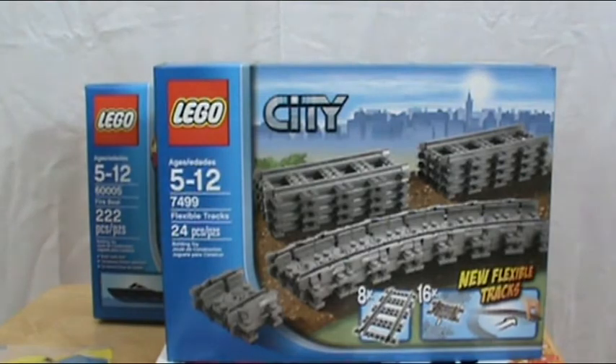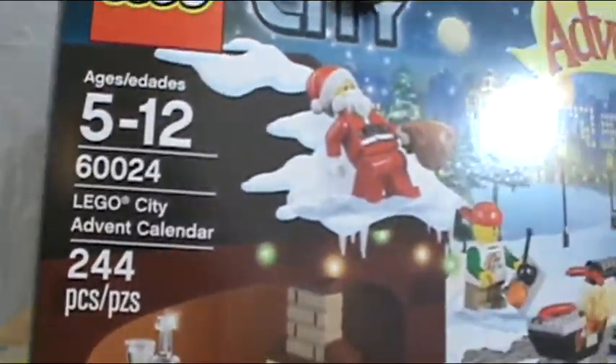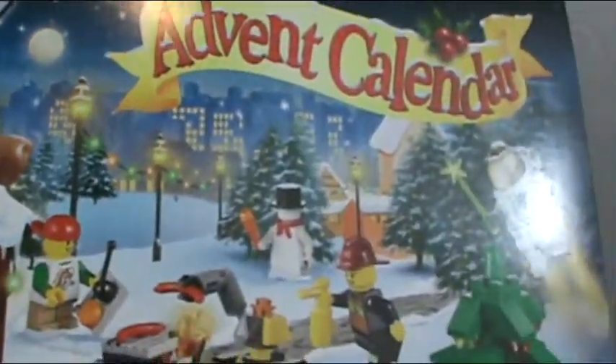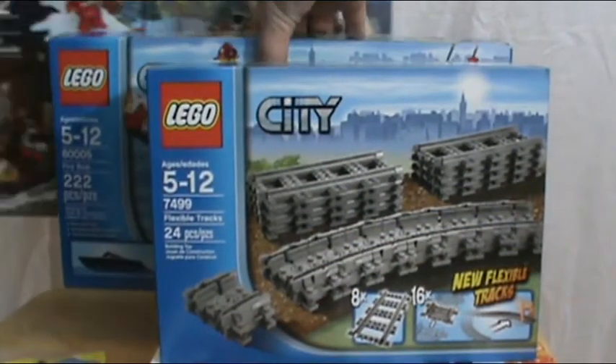The last Lego item I got is set number 60024, the Lego City Advent Calendar. That's really cool — I got that from my aunt and uncle as well. I haven't looked at it too much because I want it to be a surprise for Christmas.